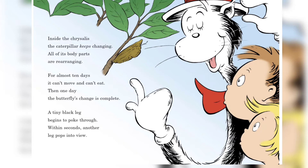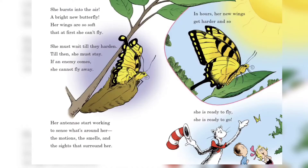All of its body parts are rearranging. For almost 10 days it can't move and can't eat. Then one day the butterfly's change is complete. A tiny black leg begins to poke through; within seconds another leg pops into view.